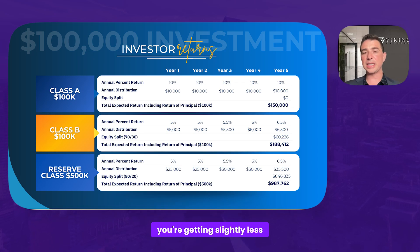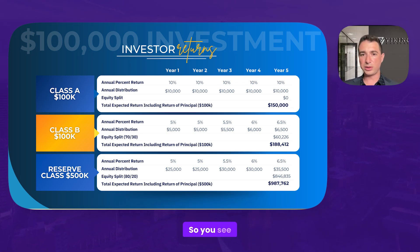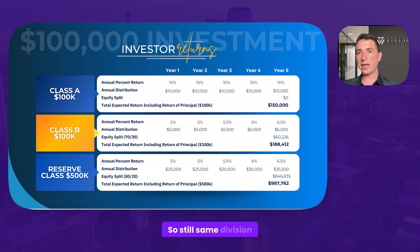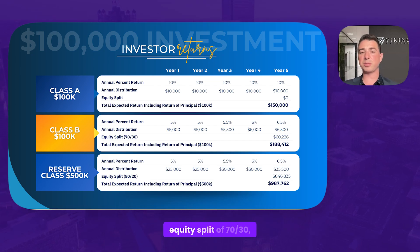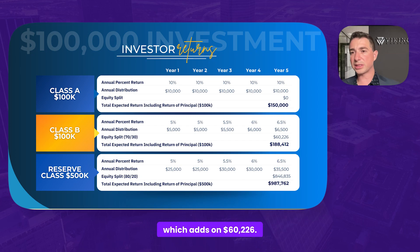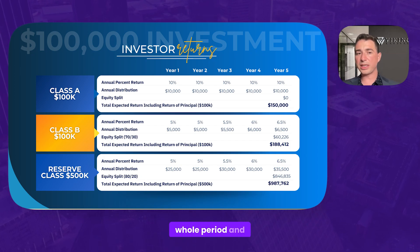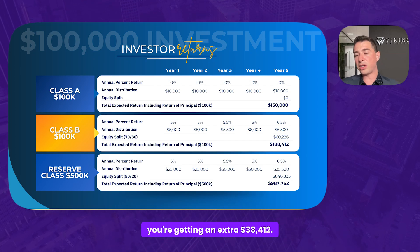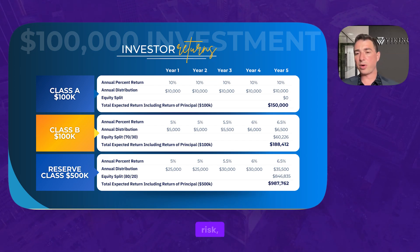For Class B, you're getting slightly less in cash flow — it starts at $5,000 and trails up to $6,500 annually, still divided by 12 for monthly payments. But you're getting that equity split of 70-30, which adds on $60,226. So for the same hold period and same investment amount, you're getting an extra $38,412. You're taking on a little more risk, but getting a pretty nice reward for it.